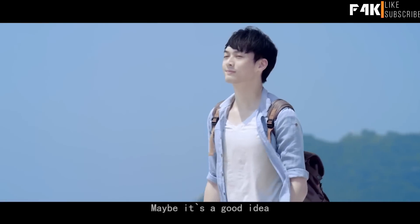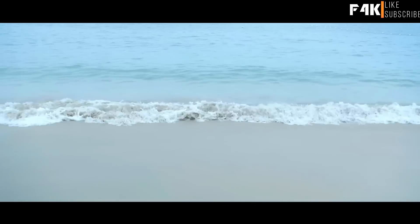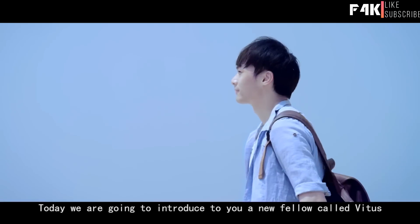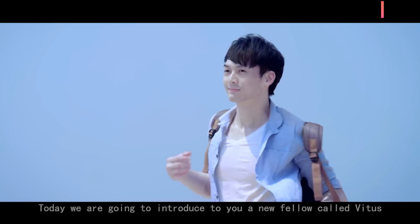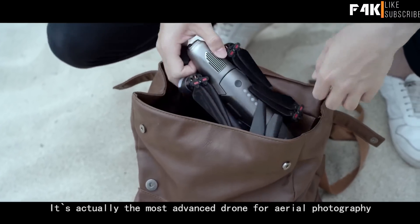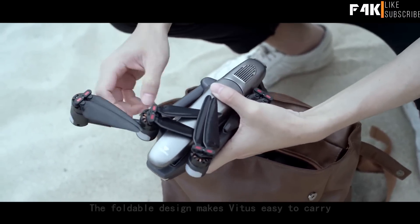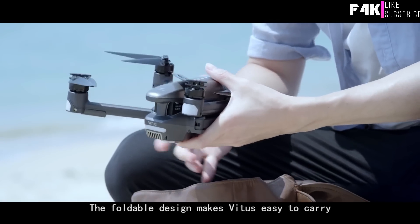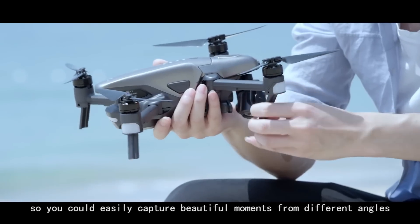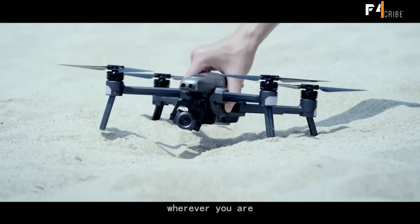Bringing new perspectives to a journey? Maybe it's a good idea. Today, we are going to introduce you to a new fellow called Vitus. It's actually the most advanced drone for aerial photography. The foldable design makes Vitus easy to carry so you can easily capture beautiful moments from different angles wherever you are.